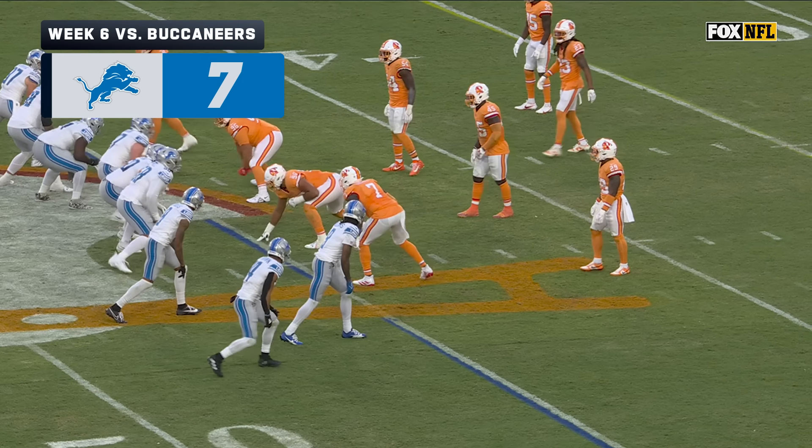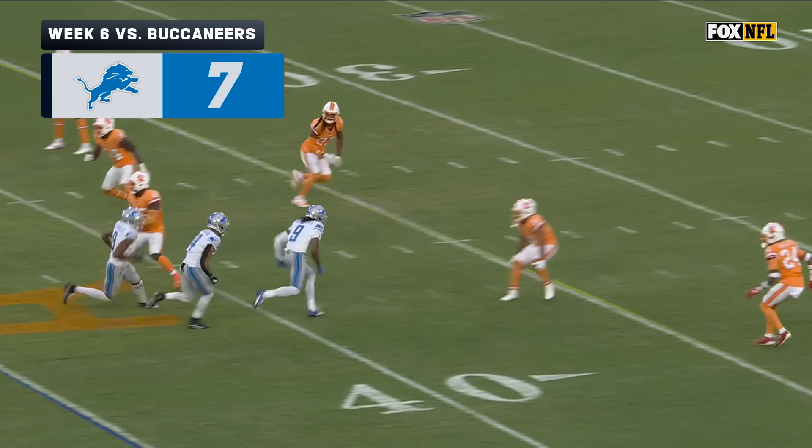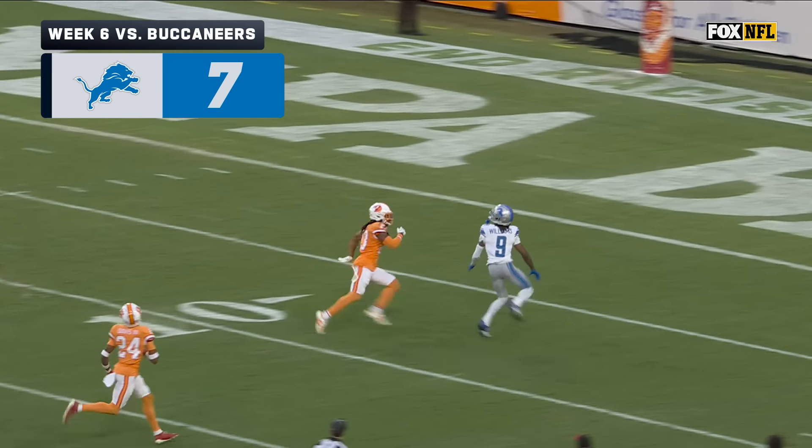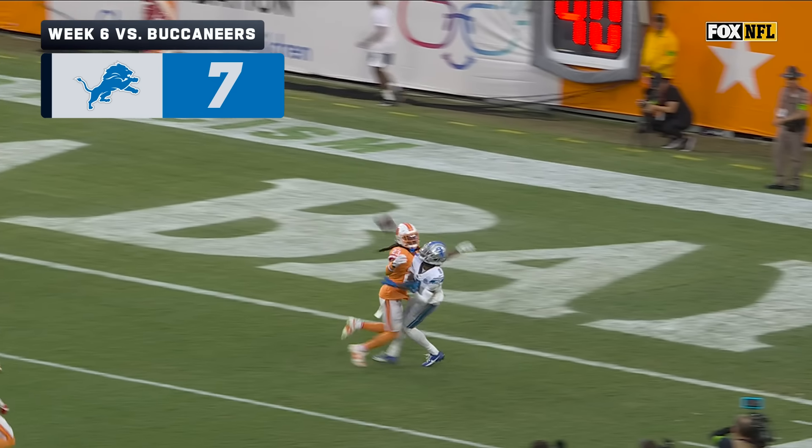This is what Jamison Williams was brought here to do, coming off the top of that bunch — it's the deep threat. And Ryan Neal has got to know that; he loses his safety help, or his outside help.